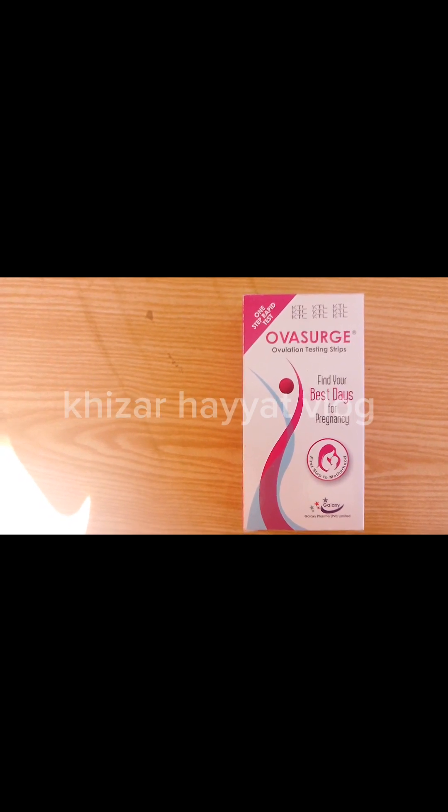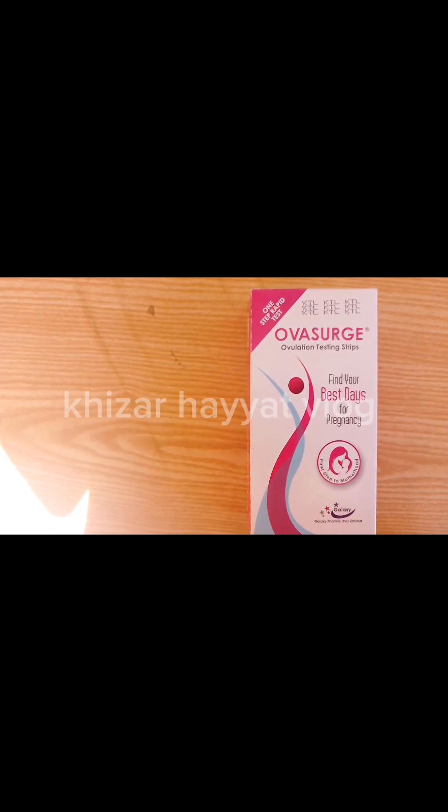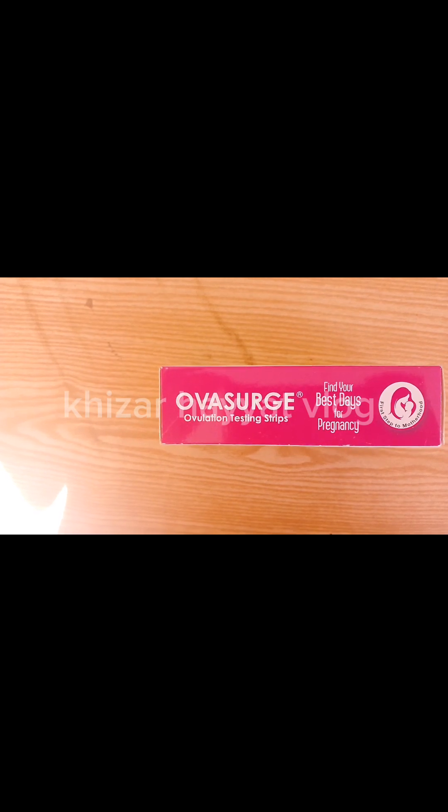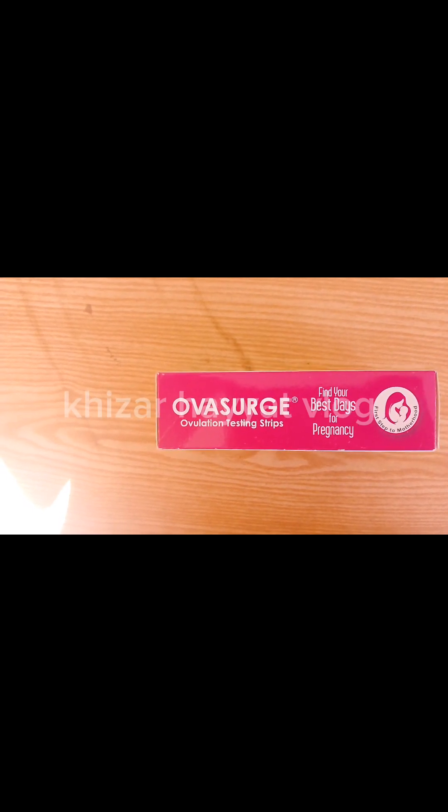Invalid result: If no control band appears within five minutes, the result is invalid and should be ignored. A visible control line is needed in all cases to confirm a proper test result. Repeat the test with a new test kit.